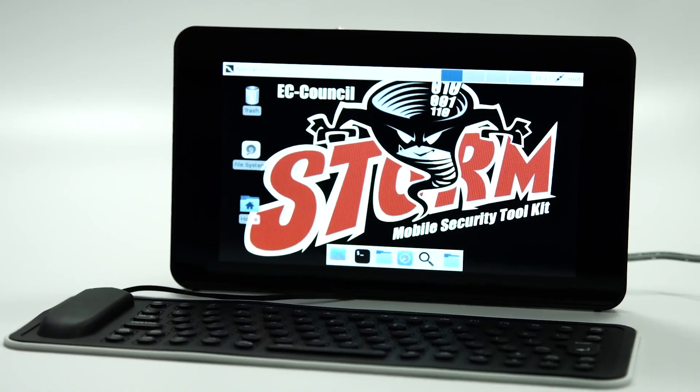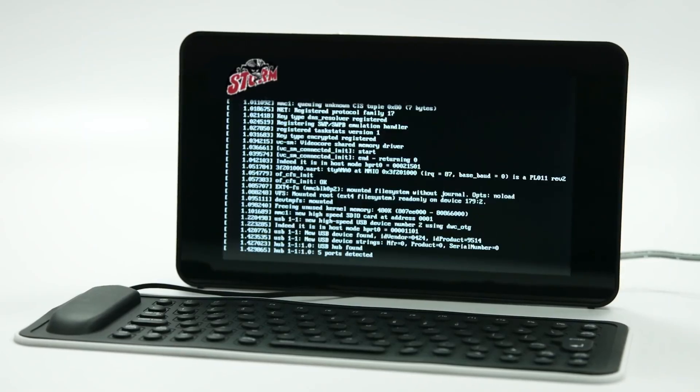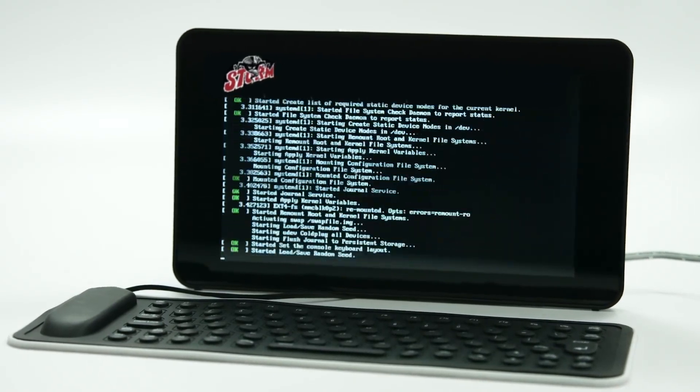We're also going to introduce you to EC Council's Storm device, a mobile attack and network defense device and toolkit that's now available as an upgrade option with your courseware purchase.